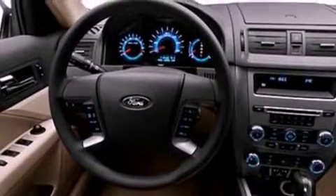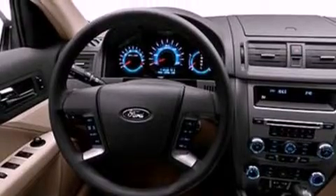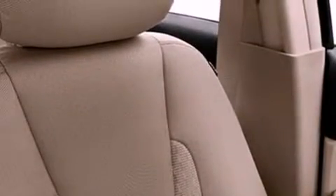Its top features include air conditioning, a six-speaker audio system, a multi-link rear suspension, a four-wheel independent suspension, traction control and stability control systems, dusk sensing headlights, side curtain airbags, and aluminum wheels.